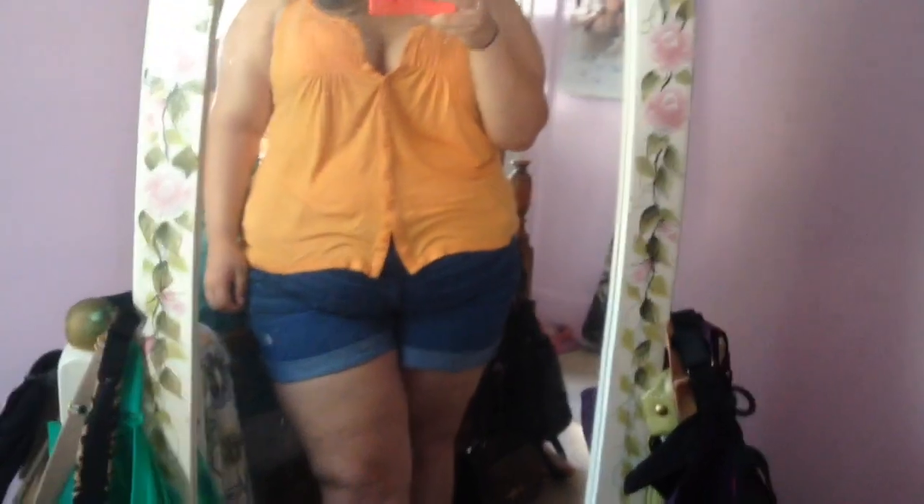I'll flip the camera around to show you my outfit. I'm going to the harbor again tonight, which is the free concert. This is the outfit that I am wearing — it is jean shorts from Old Navy.